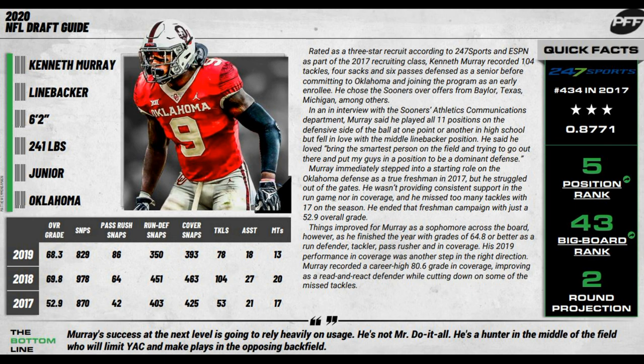Scheme fit is going to be huge for Isaiah Simmons. As opposed to Kenneth Murray — you can put him at outside linebacker, strong side linebacker, weak side linebacker, middle linebacker, in a 3-4 or a 4-3. He has so many different fits. He can play 3-4 outside linebacker and rush the passer. There's so much Kenneth Murray can do. I think he's going to be the first true linebacker taken — not including Isaiah Simmons, who I do think will go higher — but as a true linebacker, Murray is the number one guy in this draft class.